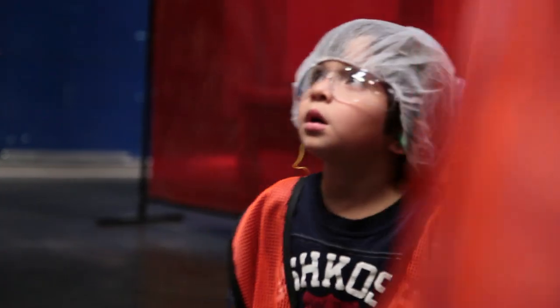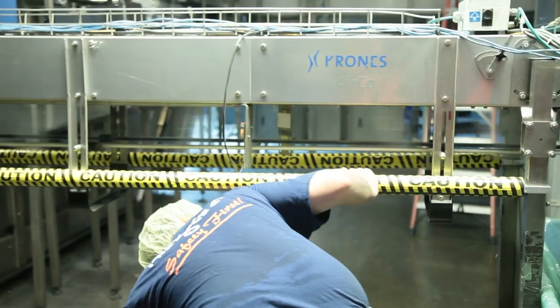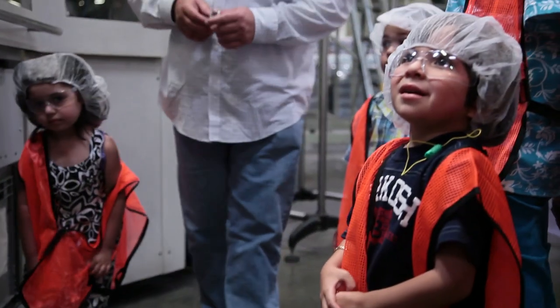Sometimes we have an open house where you can show your family what you do and what the process of making a bottle looks like — especially for the kids, because they don't know what we do here. You get to show them the blower, and walk them through the whole process of just making a bottle of water.